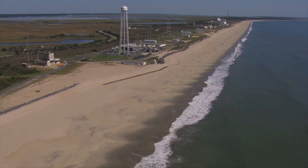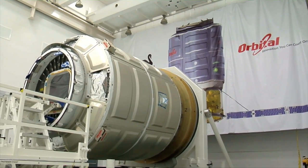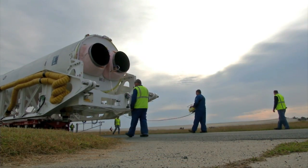Orbital is building and testing Antares and its Cygnus cargo spacecraft under NASA's Commercial Orbital Transportation Services program. Antares and Cygnus are scheduled for a test flight to the International Space Station later this year.